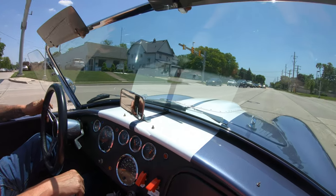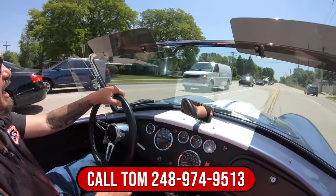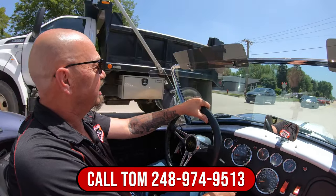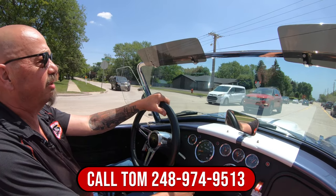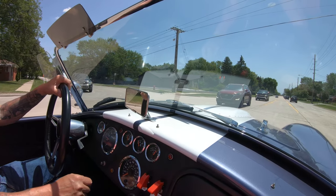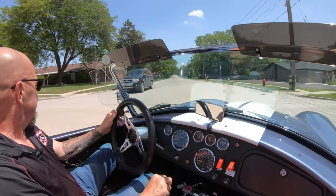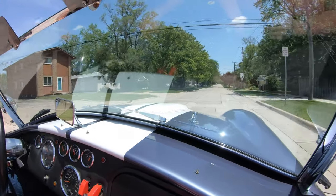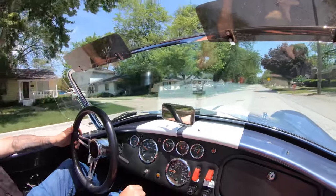Now we can deliver this little Cobra anywhere in the world — just give us a call at 248-974-9513. Tom will tell you just how easy it is to park this dream in your driveway. It doesn't matter where you live, and you can call him any time of the day or night. If that man is awake, he will pick up the phone and tell you all about this beautiful ride. I just have a blast with these — just an amazing car.